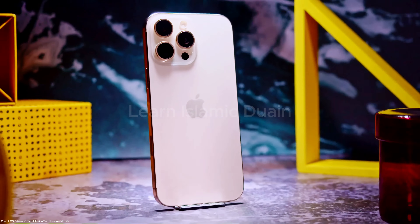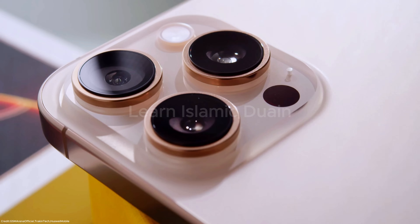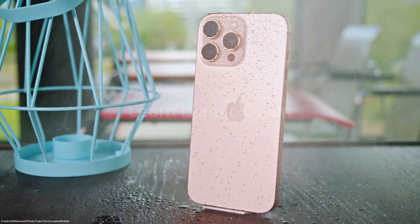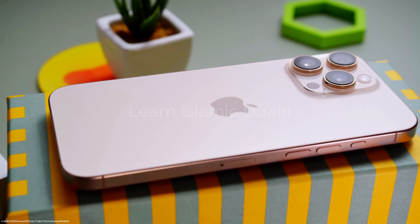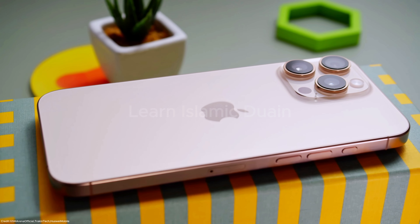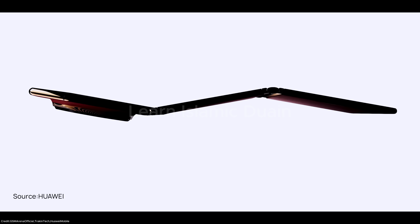Welcome back to our channel. In today's video, we're diving into an exciting battle between two cutting-edge smartphones: the iPhone 16 Pro Max and the Huawei Mate XT Ultimate, with top-tier cameras, powerful processors, and innovative designs. These phones bring serious competition to the table. Stay tuned as we explore their features, compare their strengths, and help you decide which one comes out on top in this ultimate specification battle.